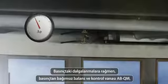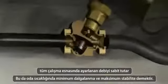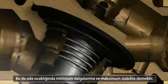Despite differences in pressure, the ABQM pressure independent balancing and control valve maintains a constant flow across the valve. This means stable room temperature.